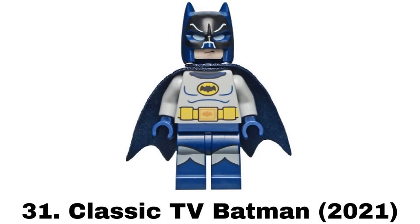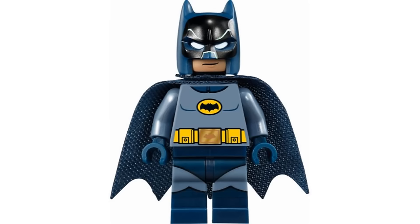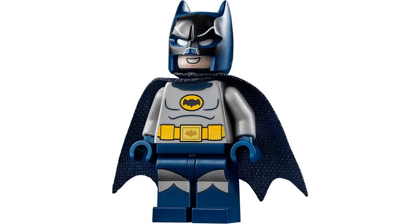Number 31 is the Classic TV Series Batman from the Batman Classic TV Series Batmobile in 2021. There was a previous version of this suit that I like a little more. This version is light gray and I think the printing doesn't work as well here and it's not my favorite suit in general. The details are still good though, especially on the cowl.